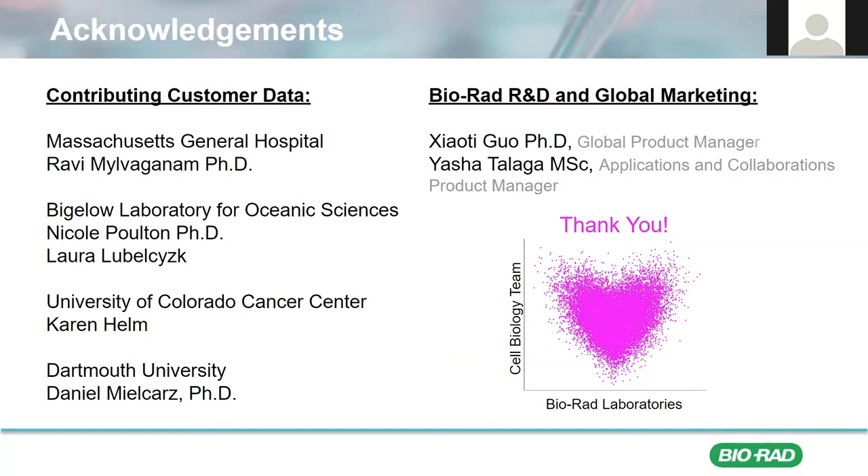All right. I think those are all the questions that we have for now. That was a really wonderful talk. Thank you so much, Danielle. We do have one or two minutes left over before our next speaker, so we can go over to Tina for some general information. Thank you again, Danielle.